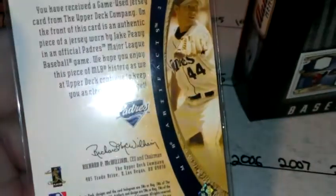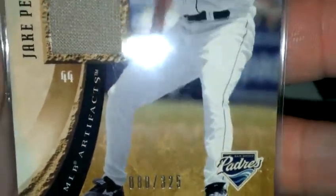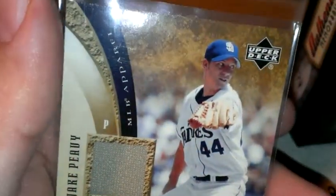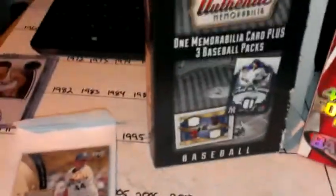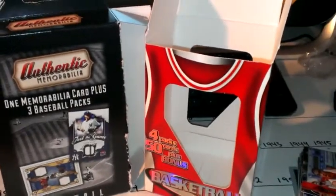And it is numbered — number 80 of 325. Still a decent hit. I think I've done pretty good overall. Alright guys, comment, rate, subscribe — talk to y'all later.